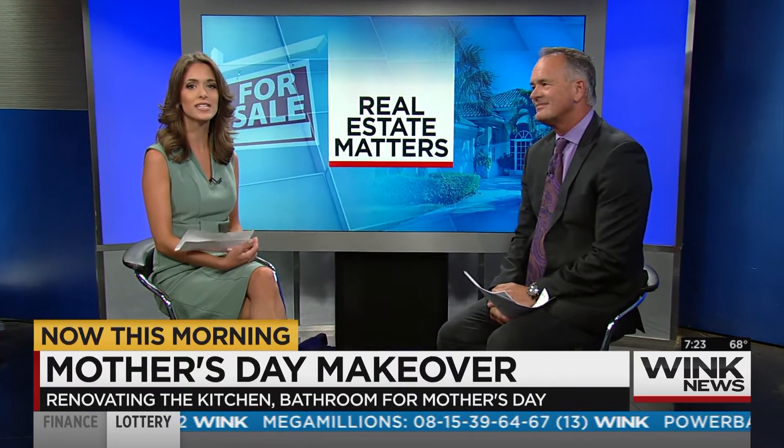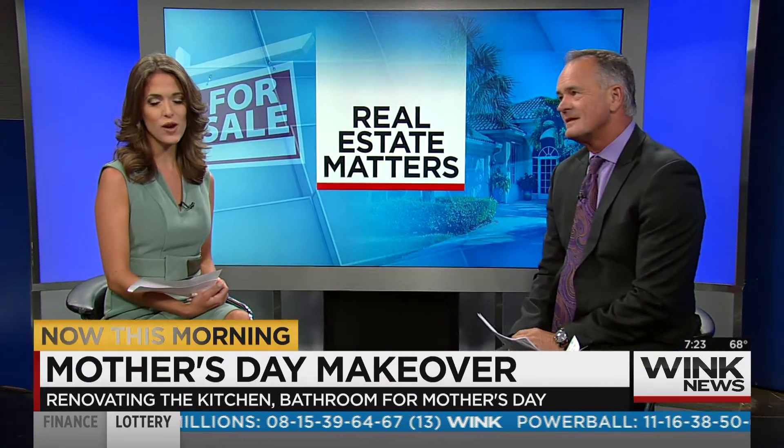This morning, mothers can turn a house into a home, and with their special day coming up this Sunday, what better way to show your appreciation than to give her something that can be enjoyed year-round. Denny Grimes from Denny Grimes and Company at Keller Williams Realty joins us this morning to show us how you can pull off a dream renovation for mom.